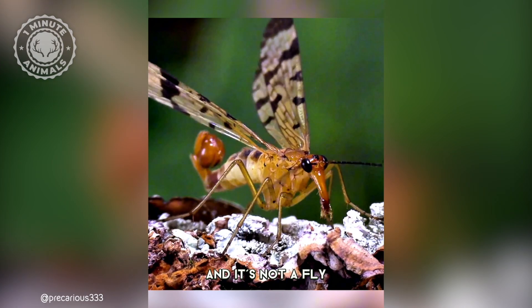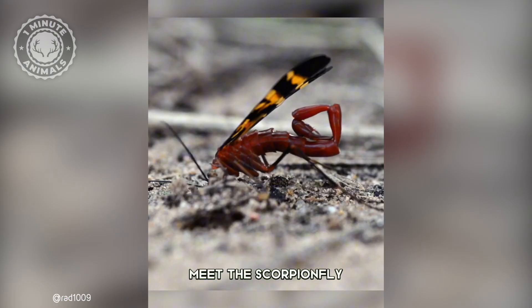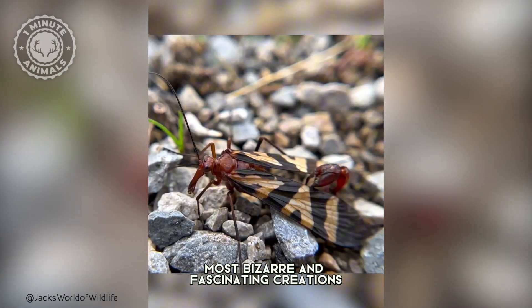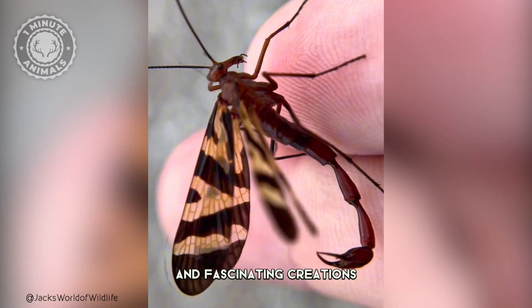This isn't a scorpion, and it's not a fly, it's both. Meet the scorpion fly, one of the insect world's most bizarre and fascinating creations.